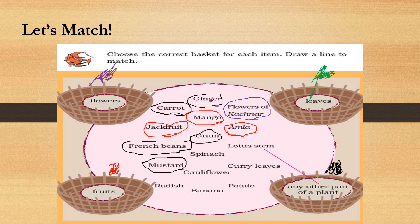Lotus stem is already done for us. Spinach goes in the leaves basket. Curry leaves — again, leaves. What about cauliflower? It's a flower. Yes, it is a flower — I know most of you are surprised, but it's a fact. What about radish and potato? Are they fruits, flowers, or leaves? No — so they go in the any other part of the plant basket.